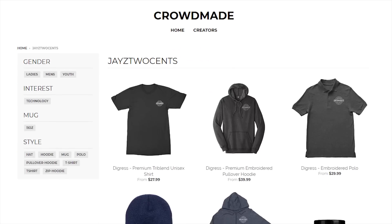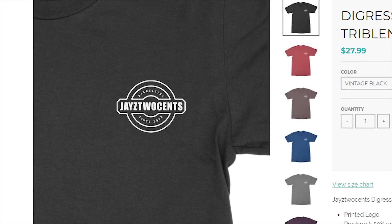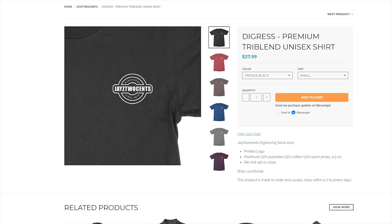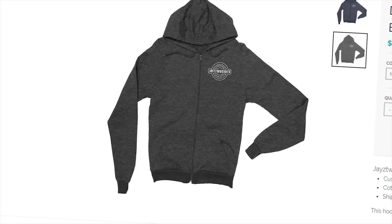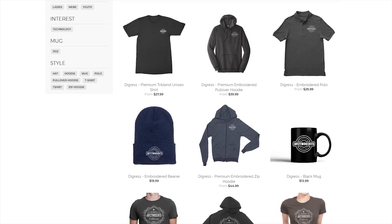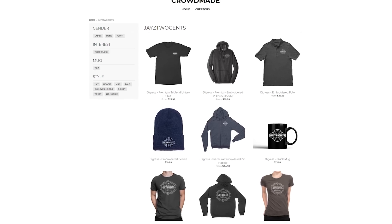We got new merch — it's available now at crowdmay.com/jcsense. We've got zip-up hoodies, tri-blend shirts, a new logo, beanies, polos — all kinds of stuff. We've had the logo since 2012. Don't take my word for it because obviously I can't do this ad well, so just look in the description below and you guys will find the link.